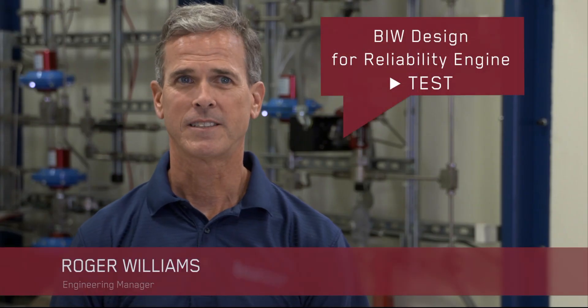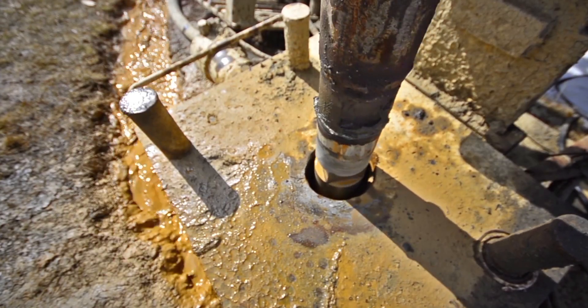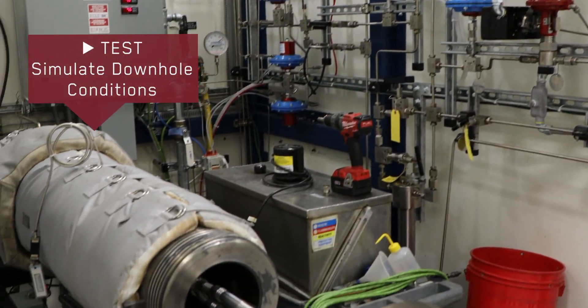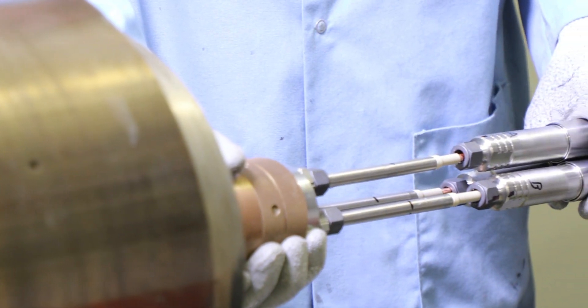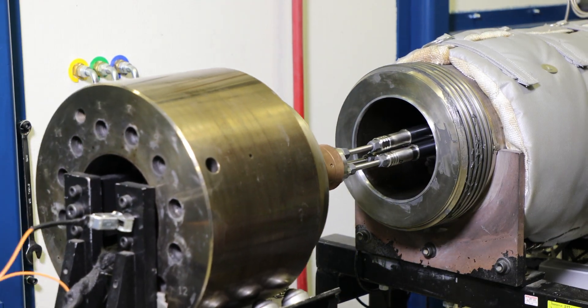The first is test. In the oil and gas production industry, there is no simple and convenient way to replicate downhole conditions in every possible scenario. BIW accomplishes this by creating tests that simulate a worst-case condition, with flexibility in our test facilities to address specific well conditions.